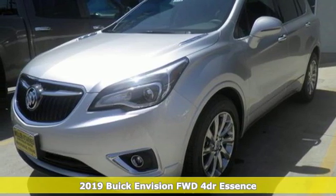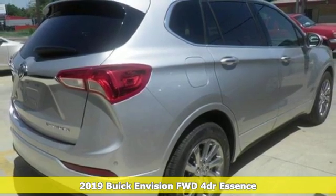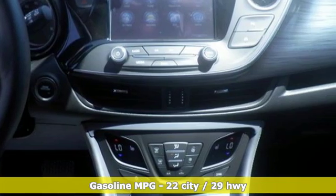Here's a new 2019 Buick Envision. The bold athletic looks are complemented by a features list replete with luxury and safety. It's well equipped with the features you need.